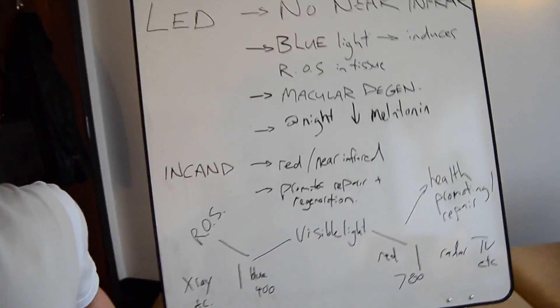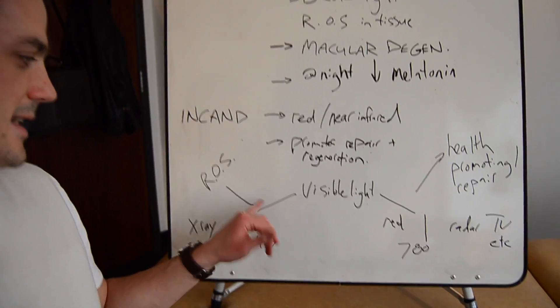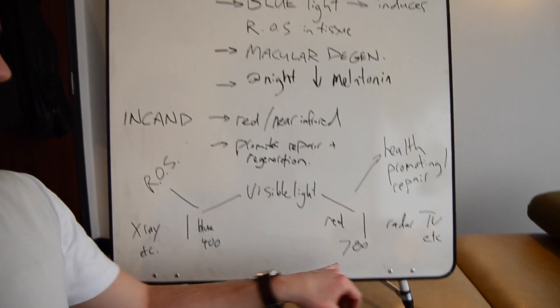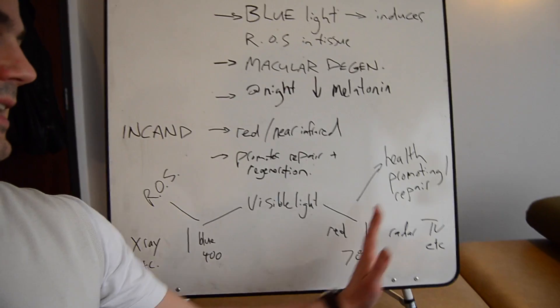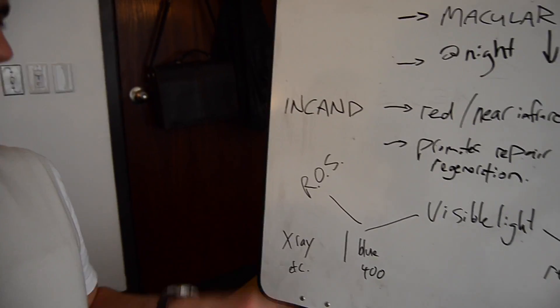Let's quickly talk about light in general. This is a little diagram I drew up highlighting the visible light spectrum. We have blue light down here at the 400 nanometer wavelength level, and then we have red and near infrared light at the 780 nanometer level. Further on in the invisible range, we see TV signals, radar, and on the other end of the invisible spectrum there are X-rays, etc.